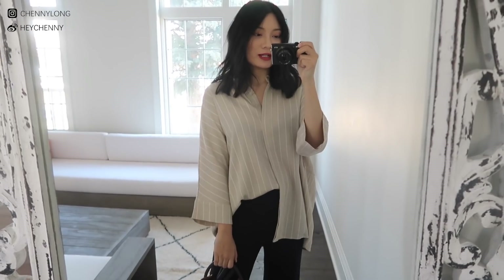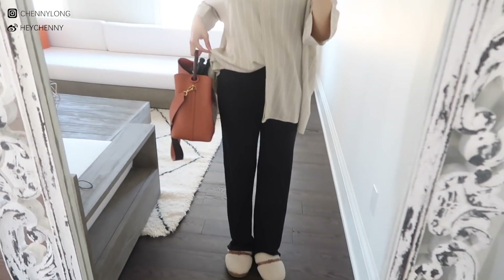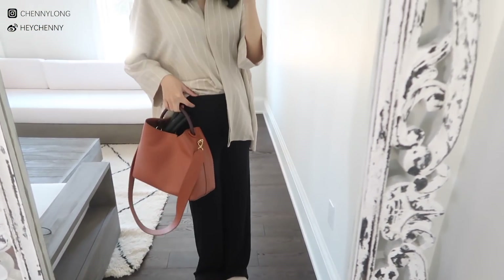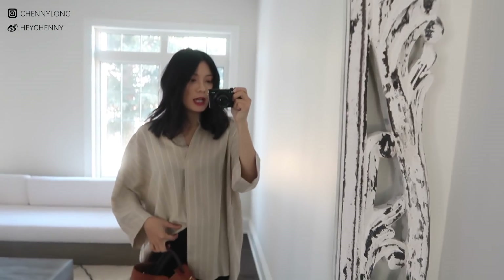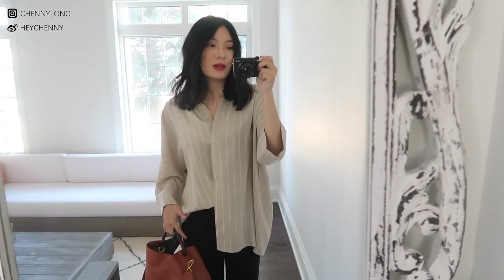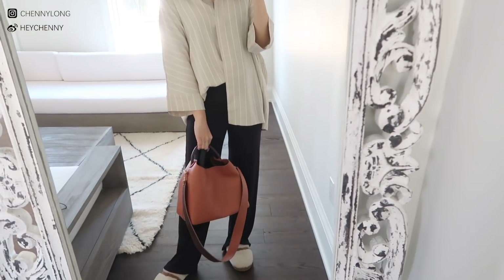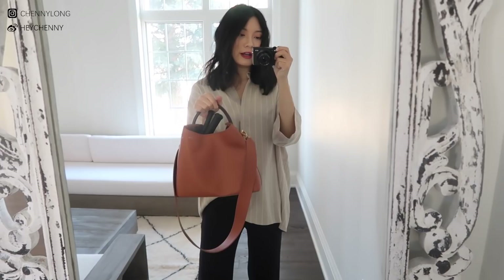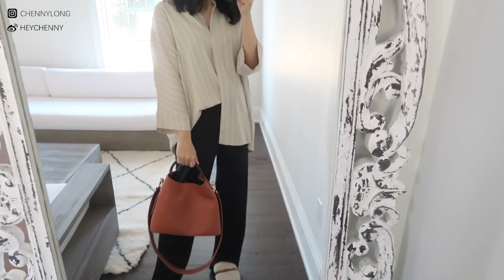Before we leave the house today, I thought I would quickly show you guys what I'm wearing. I'm wearing like a giant beige striped blouse tucked into my long Aritzia black pants — these pants are super comfortable, great for pregnancy, but my stomach isn't really showing so it doesn't look like I'm pregnant. I can still wear most of my clothing except for pants. For the bag I have the Elleme bag with me — a lot of you asked about this bag, I've been using it for a while and I really love it.